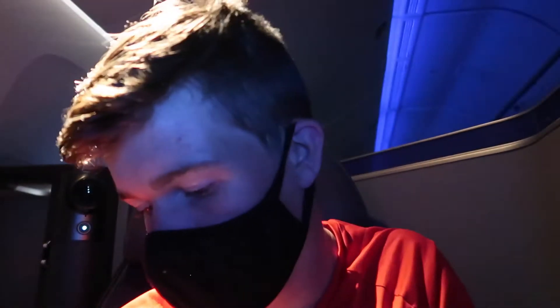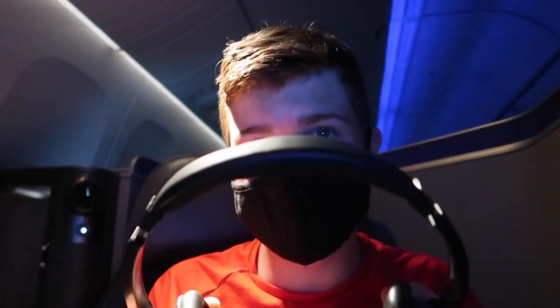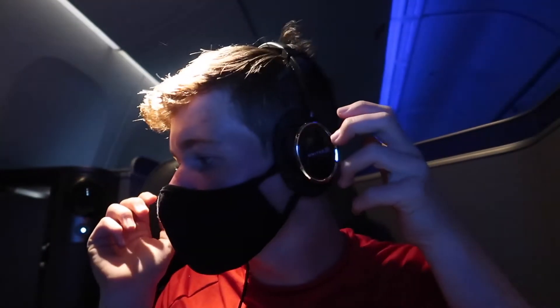The noise cancellation is okay, honestly. The headphones — I kind of think they could be better. They feel a little cheap, though the noise cancellation really isn't that bad on them.